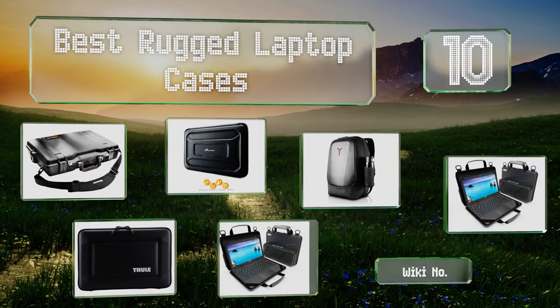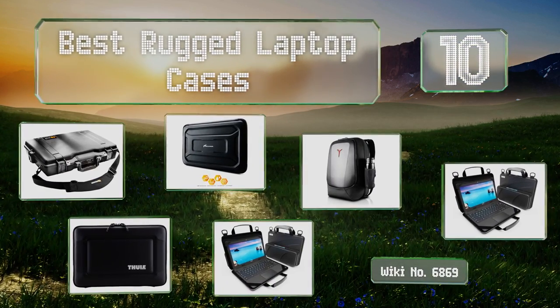EasyVid presents the 10 best rugged laptop cases. Let's get started with the list.